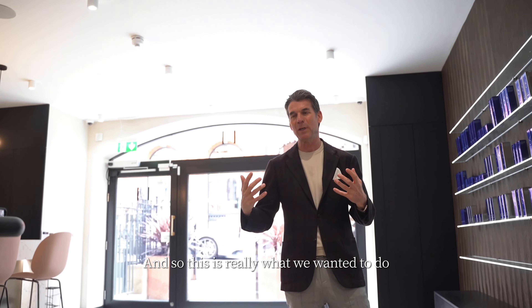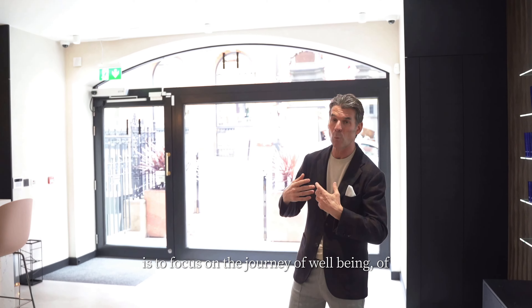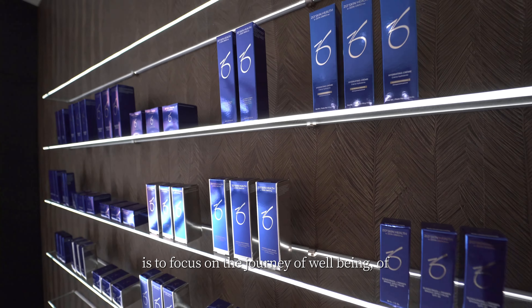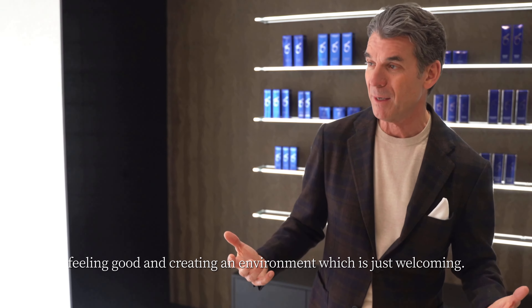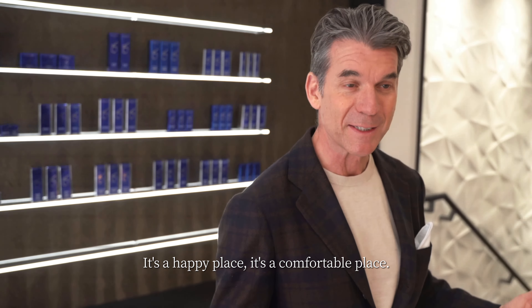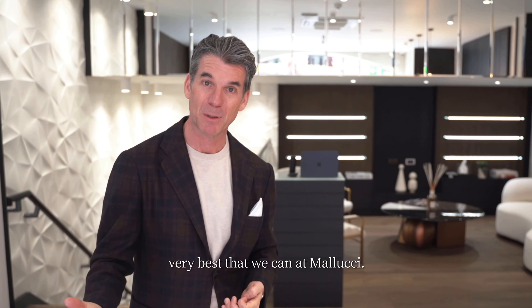And so this is really what we wanted to do — to focus on the journey of well-being, of feeling good, and creating an environment which is just welcoming, it's a happy place, it's a comfortable place, and to be able to offer you the very best that we can at Malucci.